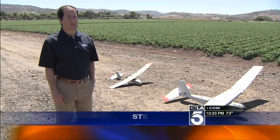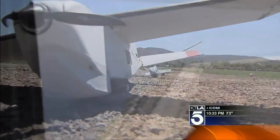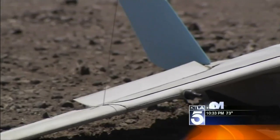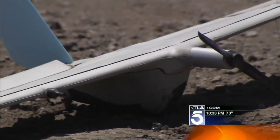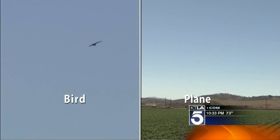Steve Gitlin is corporate vice president with AeroVironment, the Southern California company that builds a line of spy drones flying every day over Iraq and Afghanistan. The Wasp is small, battery-powered, and quiet — you can barely tell it from the neighborhood hawks if you don't know it's there and you're not looking for it.